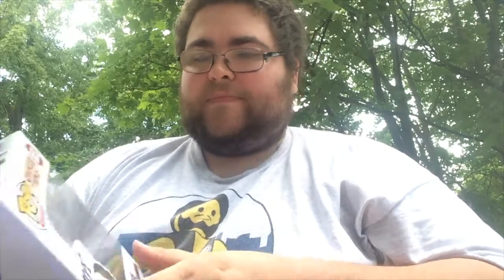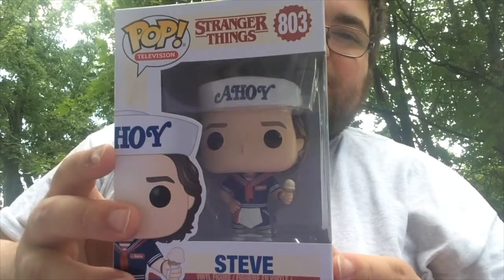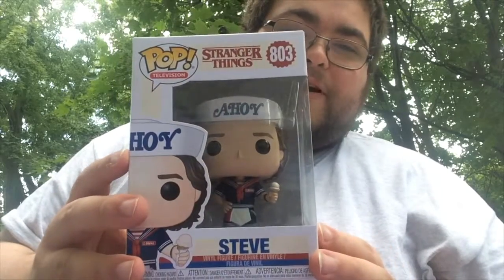I think I found my number 10 pop. It is number 803 in the Pop Television line, from the recent wave of Stranger Things 3 pops. And that is Steve holding the ice cream cone, with his Scoop's Ahoy attire on. Really great pop.